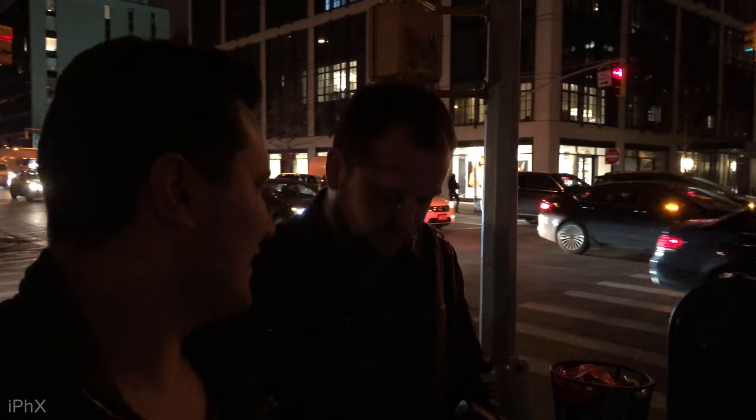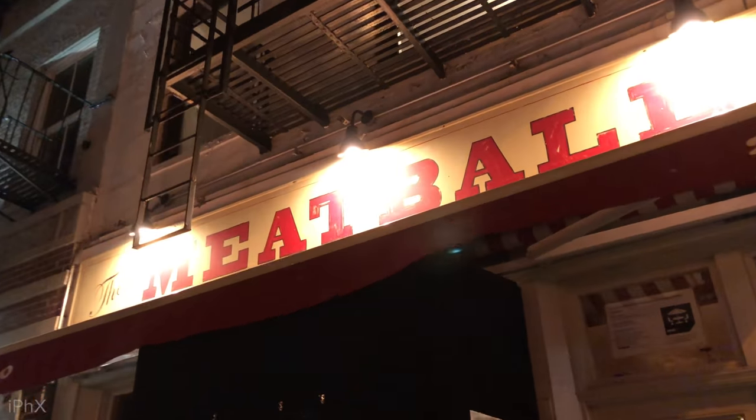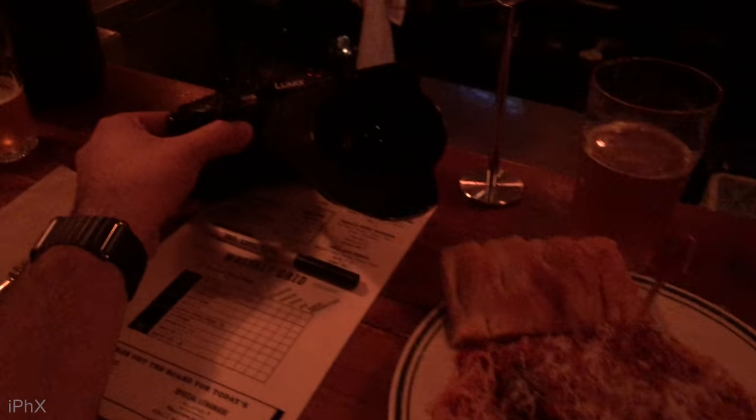Just like that, I am in New York at the Highline Hotel. The GH5S event actually starts tomorrow, so today I'm going to go hang out. We went to the Meatball Shop, and Jordan had a GH5S, so I was able to compare it to my GH5 and my Sony a6500.